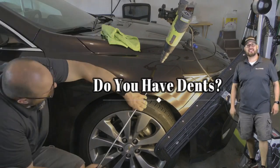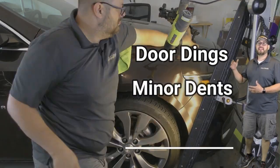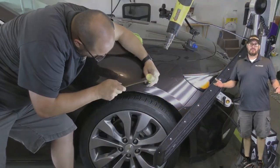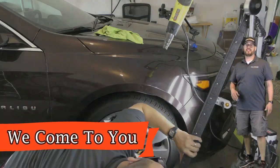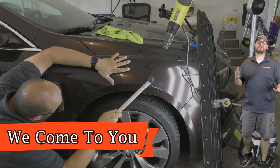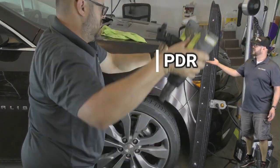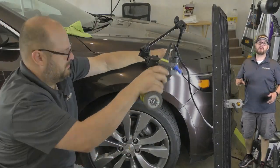Do you have pesky dents in your vehicle? Well if you do, we offer a mobile service that removes door dings, minor dents, and hail damage with paintless dent repair. Most people don't even know this service exists and that we come to you to remove dents in your vehicle while saving its far superior factory paint. Because paintless dent repair, commonly known as PDR, is different than traditional bodywork and we don't repaint vehicles.